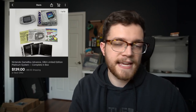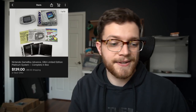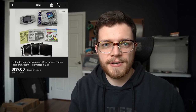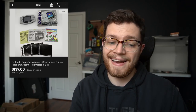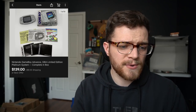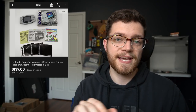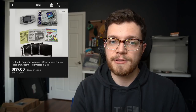Now we're getting into some of the real high-dollar sales, well over $100. This next one is a Nintendo Game Boy Advance GBA Limited Edition Platinum version — a little less common than the grape, atomic purple, or white ones. It had all the inserts and the manual, the system itself was in excellent shape, and the box was in good condition as well. The condition really did command a premium — $139 plus shipping on this.